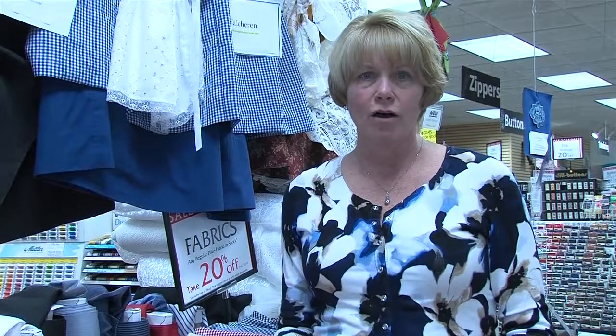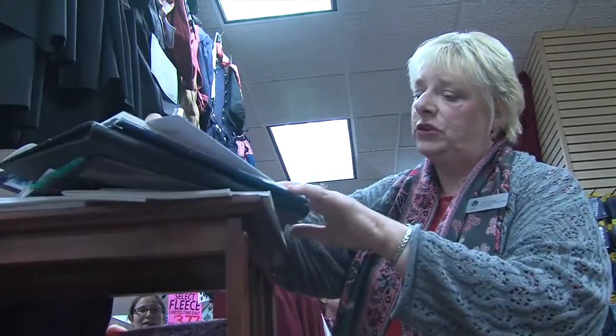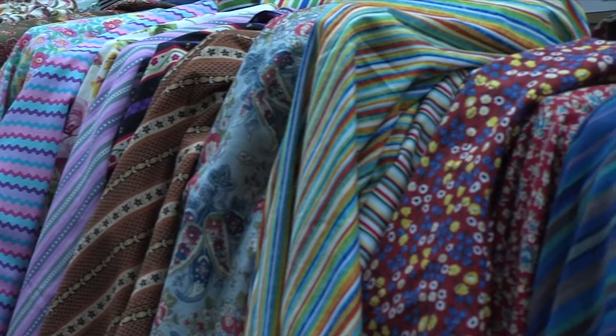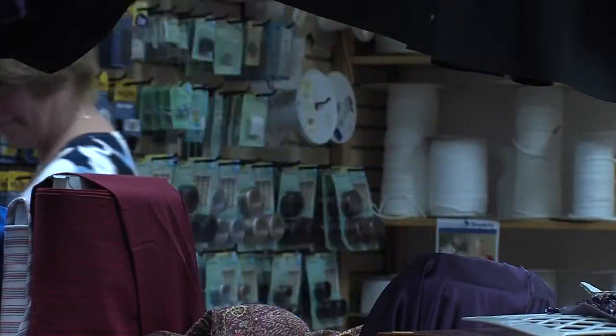We try to pick fabrics that mimic the authenticity as close as possible. The research and the searching for fabrics goes on all year. This is the time of year we get really serious about it, and the community becomes aware that the tulips may be buried under several feet of snow and resting, but we are not — we're getting ready for when they poke their heads up.